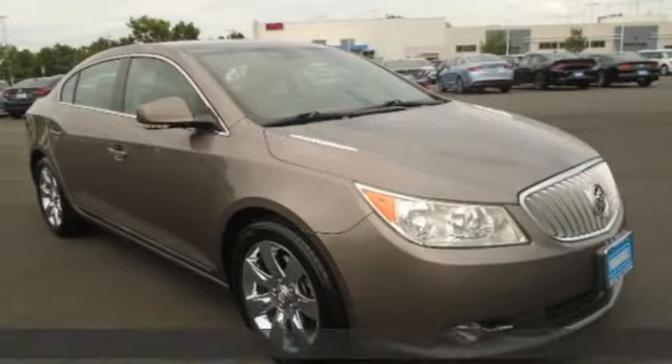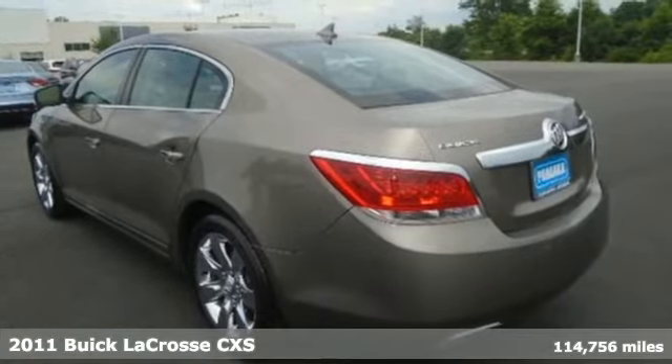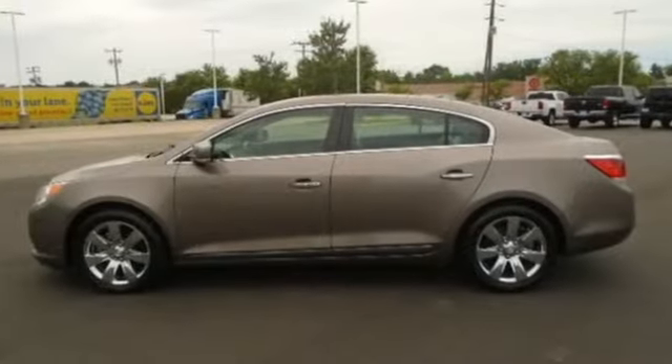Here's a 2011 Buick LaCrosse. This LaCrosse will captivate you with its strikingly original design, dramatic shapes and incredible functionality, and get ready for an impressive combination of features.